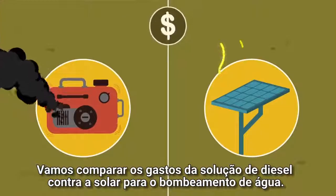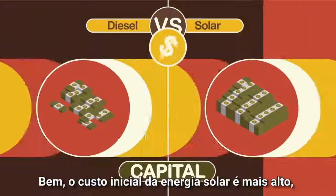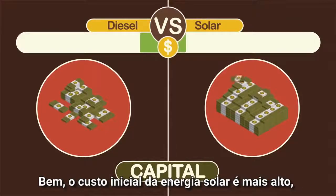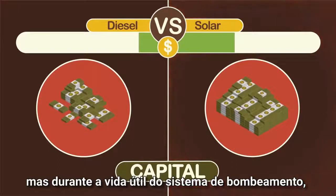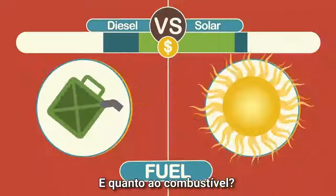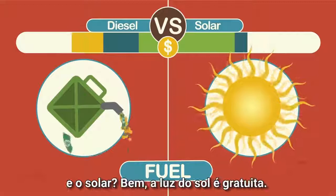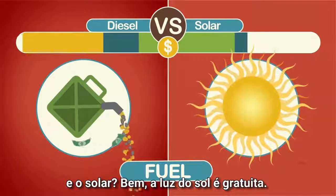Let's compare the cost of a diesel versus solar power solution for pumping water. The initial cost of solar is higher, but over the lifetime of the pumping system, replacement parts and maintenance costs are far lower. And what about fuel? The generator keeps consuming diesel. And the solar? Sunlight is free.